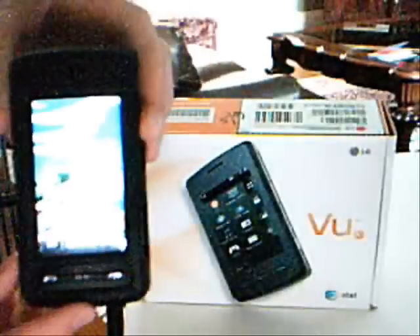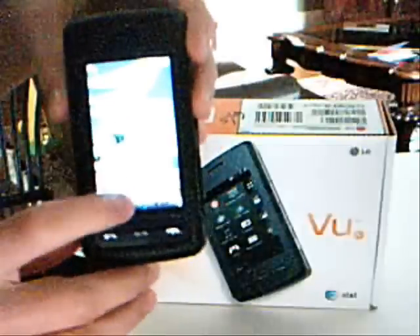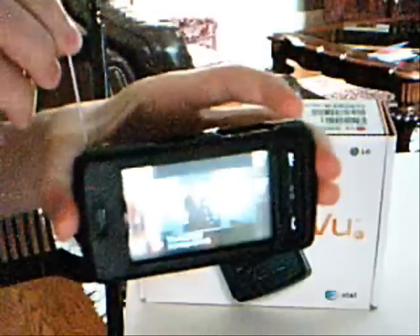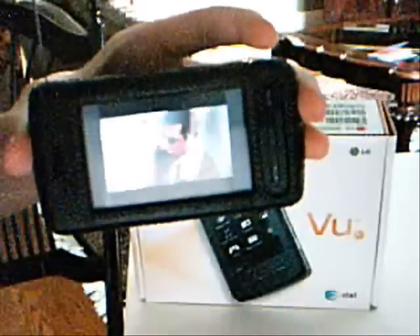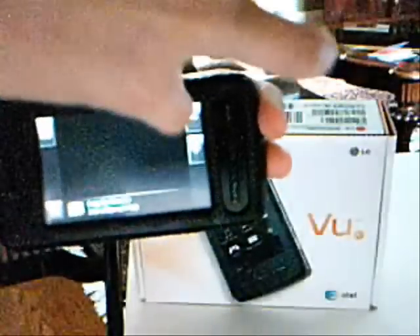I'll give you a little sample of the mobile TV, which you can look at. It has an antenna. You have a bunch of channels — different good channels.